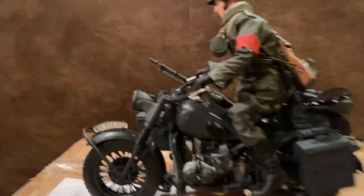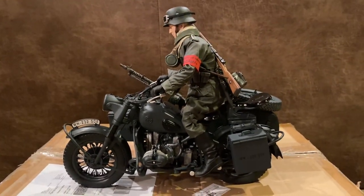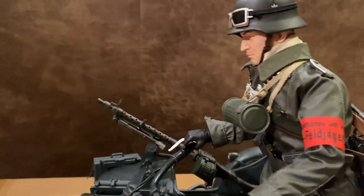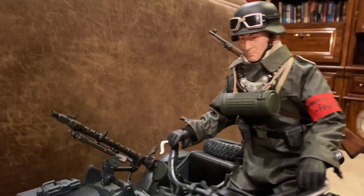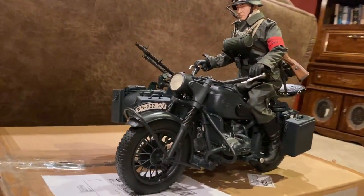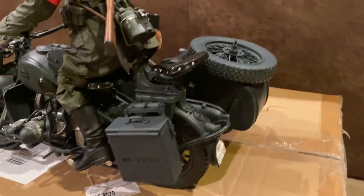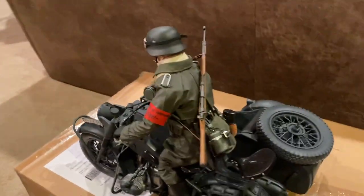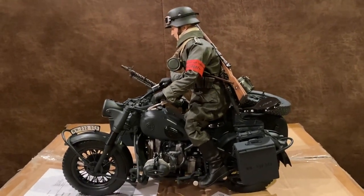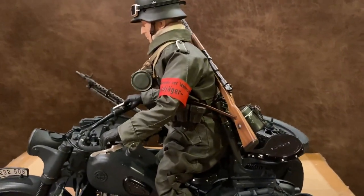I do have him on top of the box, so let's briefly look at him on top of his motorcycle. All right, there he is on the motorcycle. We'll take a look at everything in more detail, but first I want to show you the contents inside of the box, so let me take him off.